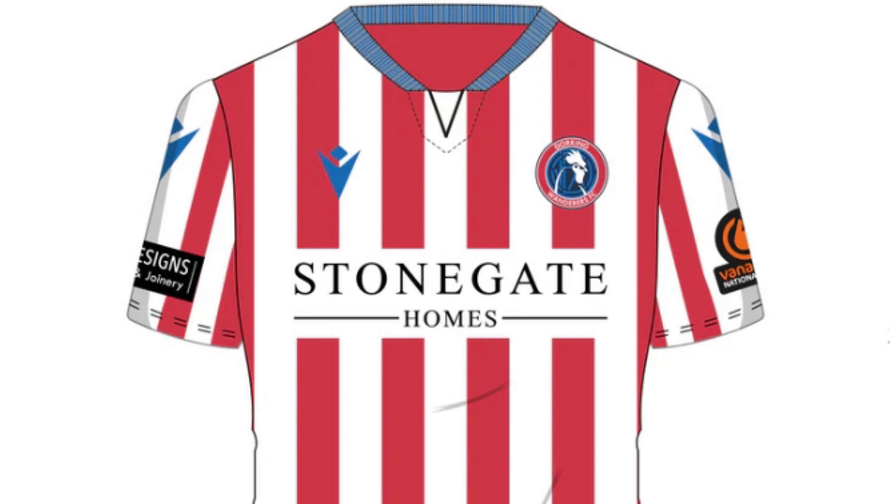Dorking Wanderers. Now there's a lot going on for sure in this shirt. Red and white stripes with a blue collar - I like it, I like it a lot. It's one of the better ones we've reviewed so far. So I'm going to have to put Dorking Wanderers' home shirt for this season in 10th place.